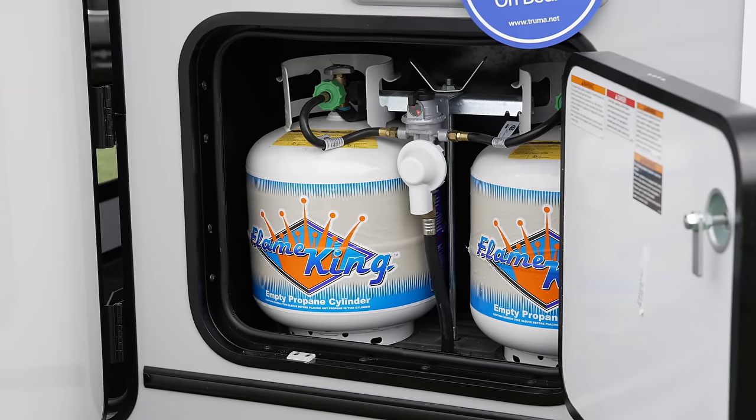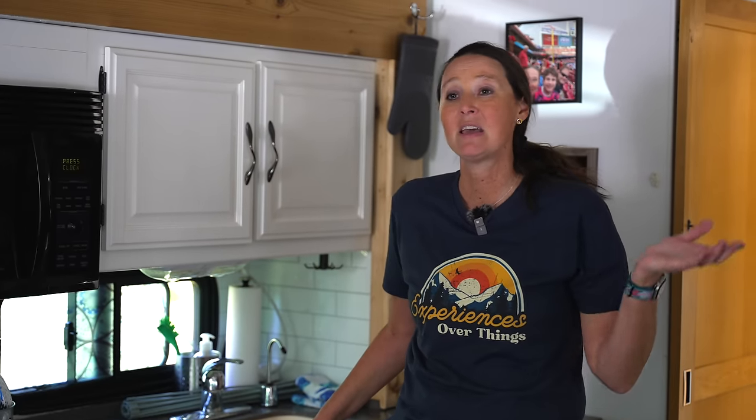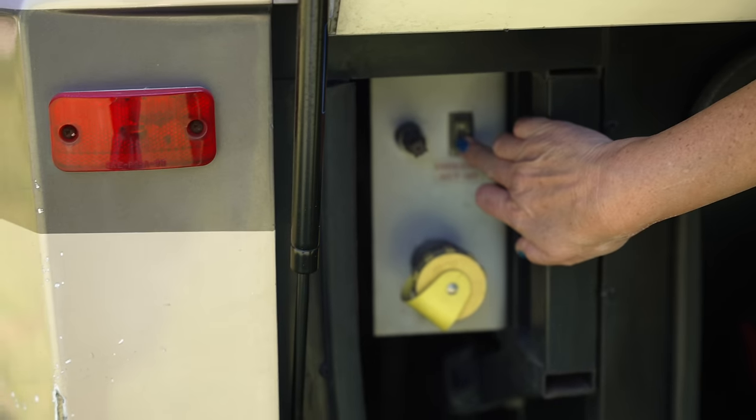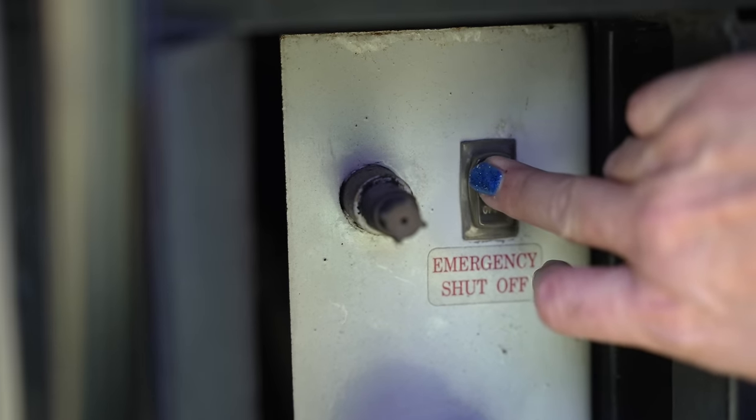Common problem number one is not having anything that runs off your propane working. For us we still have our hot water attached to propane, a lot of RVs still have propane stoves, and a lot of RVs have a propane-type furnace. If none of those propane appliances are working, go over to your propane tank, turn it completely off, then turn it back on. Don't be alarmed if it doesn't work the first time — it can take three or four cycles.